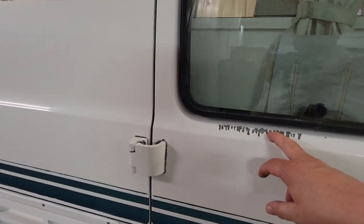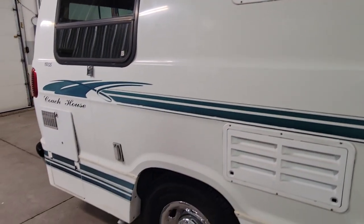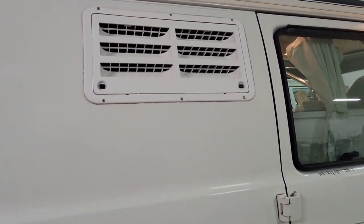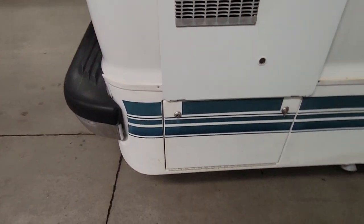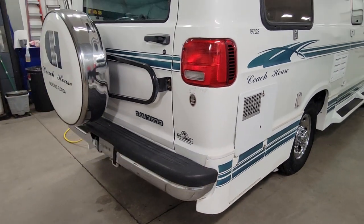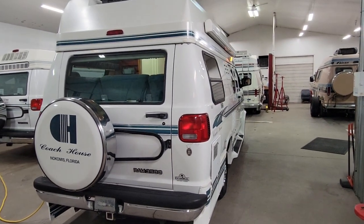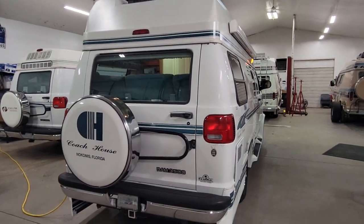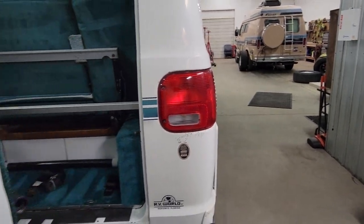There are a few paint imperfections — it's typical Dodge white paint where it will flake off in spots on this vintage. This is the back of your refrigerator vent, and this is the water heater. Batteries are behind there — it's got dual coach batteries. You'll see a few spots where the paint flakes off a little bit, but the stripes look good. No dents, no rust. It's in good shape all the way around with just some minor paint problems.